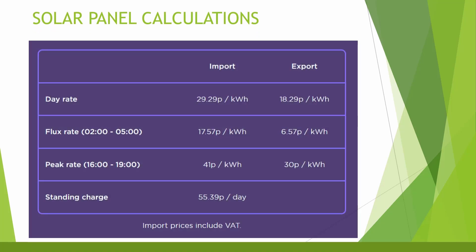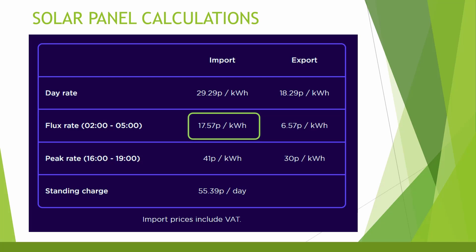Looking more closely at the figures, as of the 1st of July I get charged 17.57 pence per kilowatt hour to import electricity between 2 and 5 am to charge my EV. I then get paid 18.29 pence per kilowatt hour to export solar electricity during daylight hours of 5 am to 4 pm, and 30 pence per kilowatt hour for export between 4 and 7 pm when the grid needs energy most. So in summary, it makes no sense currently to use solar power to charge my car — it's much better financially to import from the grid overnight.